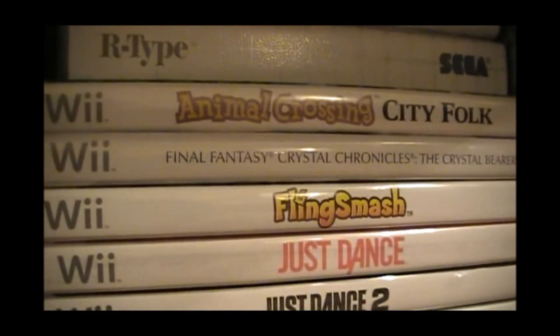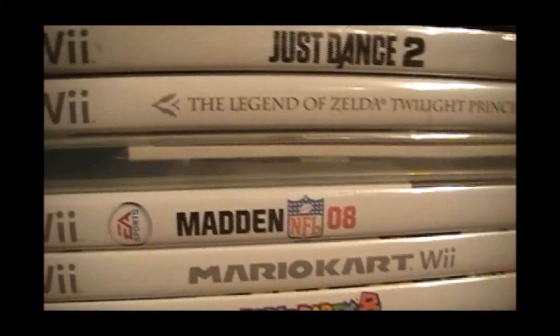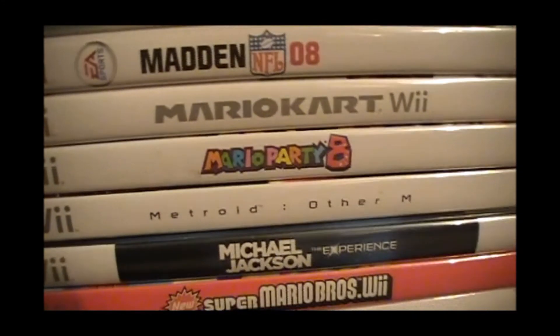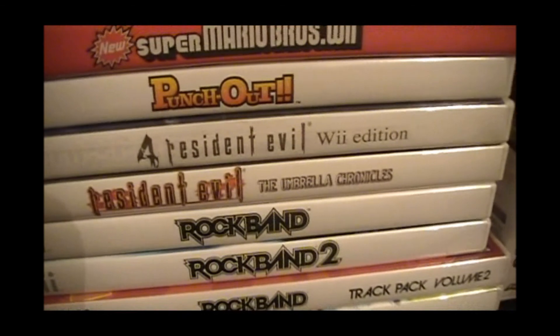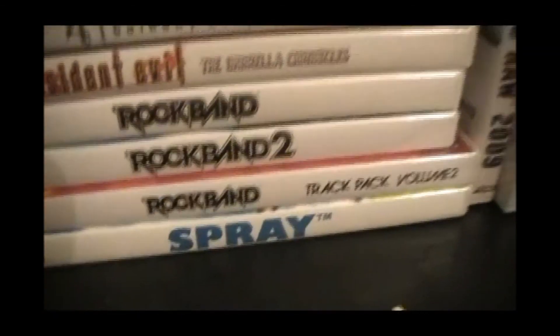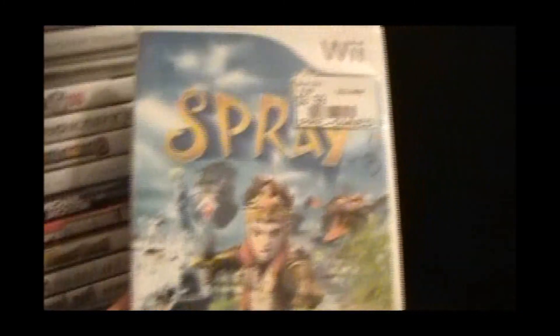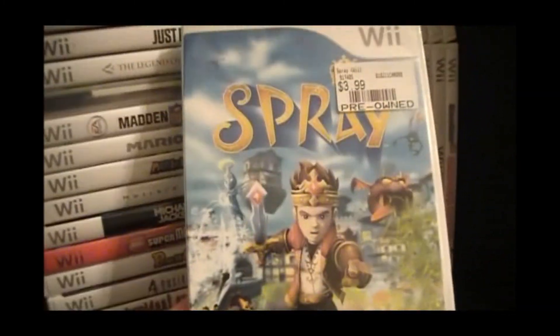Over here we cross into the Wii. Final Fantasy Crystal Chronicles — I've never really finished that game. Fling Smash, I haven't played it. I love Just Dance. Twilight Princess, one of my favorites. I believe that's Link's crossbow training. Mario Kart Wii. Wii Party. Metroid: Other M, I haven't played that one much — I need to. Resident Evil: Umbrella Chronicles and Wii Edition Part 4. Rock Band. Spray — this game is fucking horrid. Tecmo ought to be ashamed of themselves for making such a shitty game. My friend gave me this after she bought it for $3.99 — it's pretty gross, you puke and stuff. It just seems like a thrown-together Wii game, like most of these are, unfortunately. I love Nintendo, but yeah.